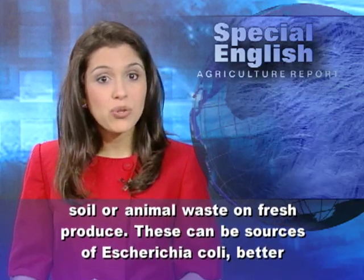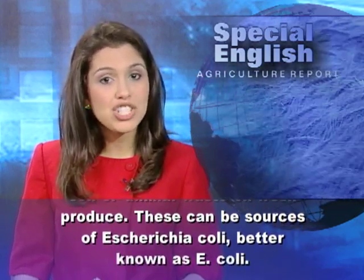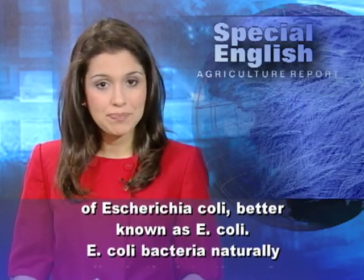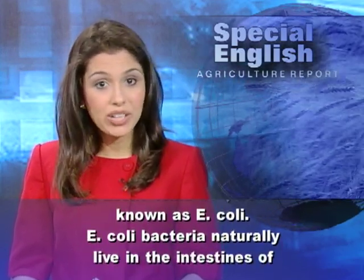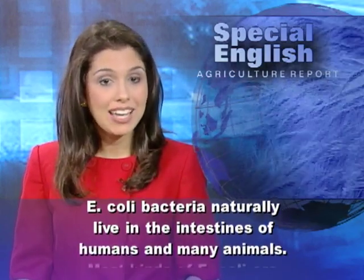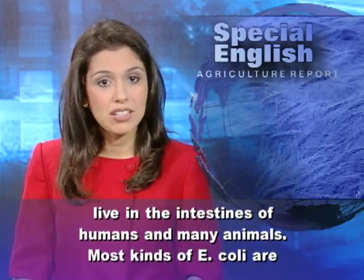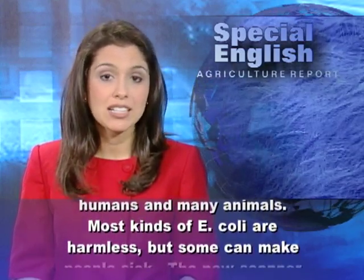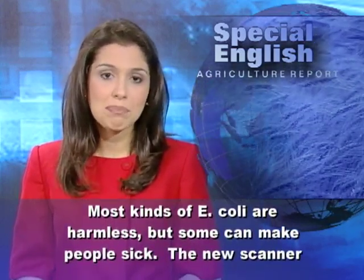These contaminants can be sources of Escherichia coli, better known as E. coli. E. coli bacteria naturally live in the intestines of humans and many animals. Most kinds of E. coli are harmless, but some can make people sick.